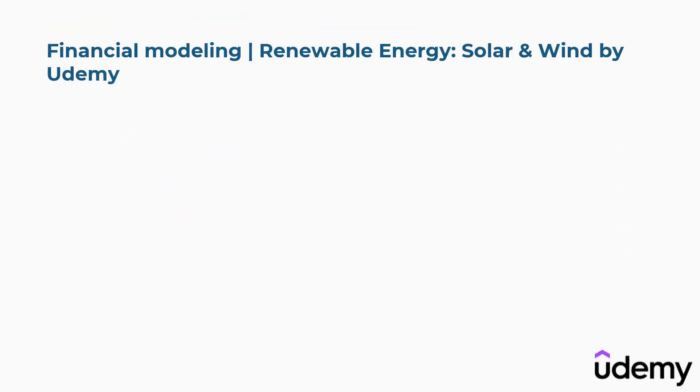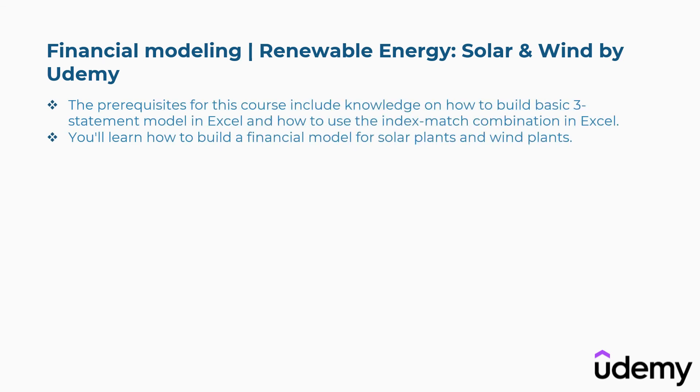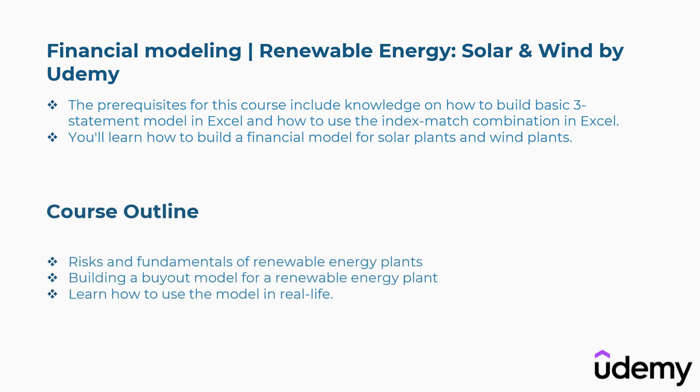Ninth is Financial Modeling: Renewable Energy, Solar and Wind by Udemy. The prerequisites for this course include knowledge of how to build a basic three-statement model in Excel and how to use the index match combination in Excel. You'll learn how to build a financial model for solar plants and wind plants. Concepts covered include Risks and Fundamentals of Renewable Energy Plants, Building a Buyout Model for a Renewable Energy Plant, and how to use the model in real life.